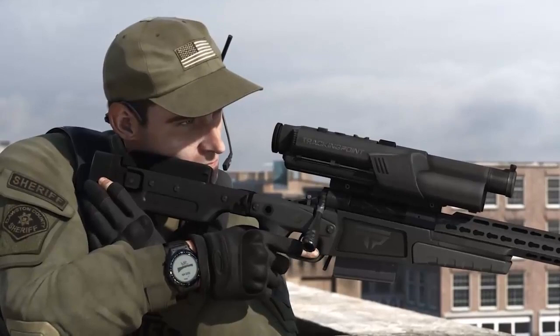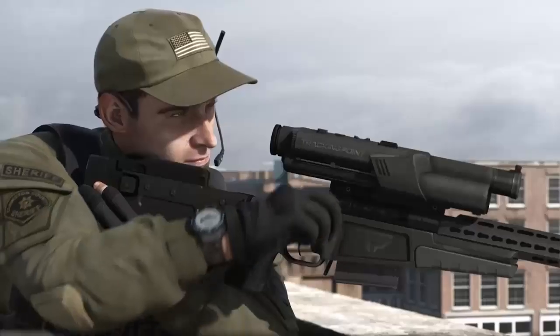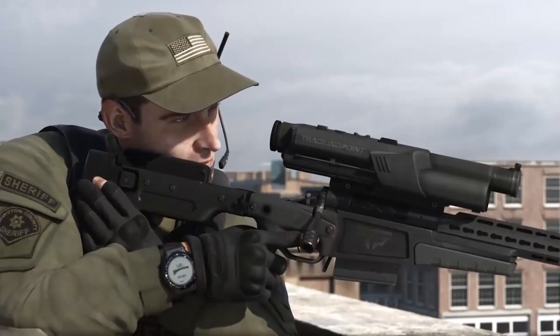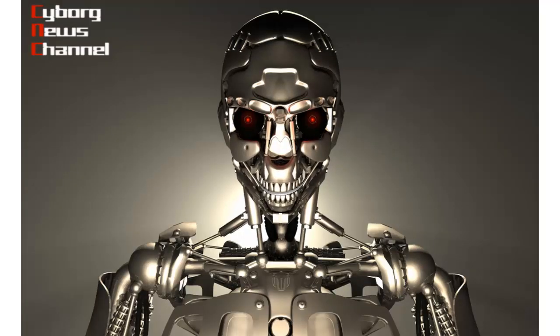The U.S. Army is said to have purchased several of the firing systems, which are now priced at between $10,000 and $27,000 each. The components purchased by the Army consist of the scopes and trigger network, which will be mounted on existing sniper rifles.